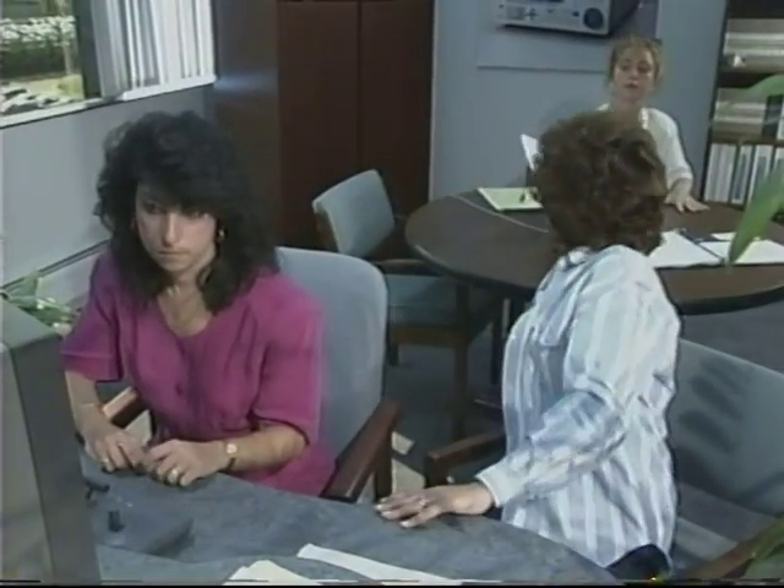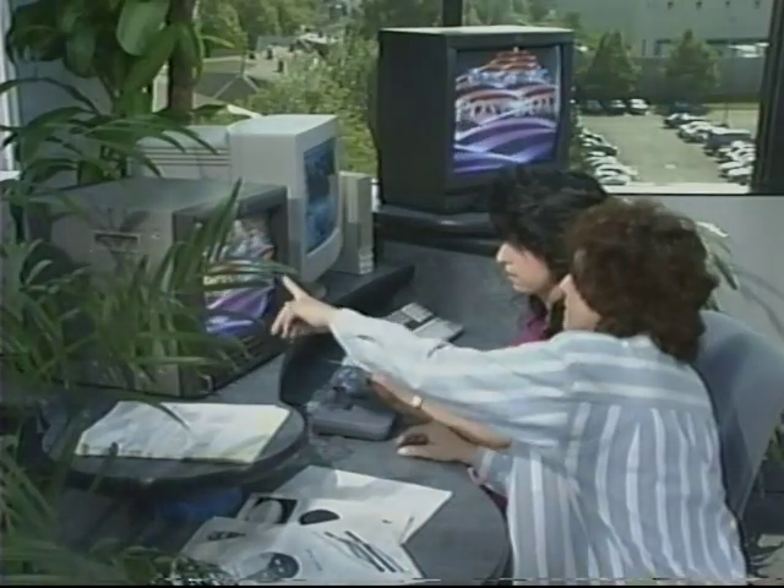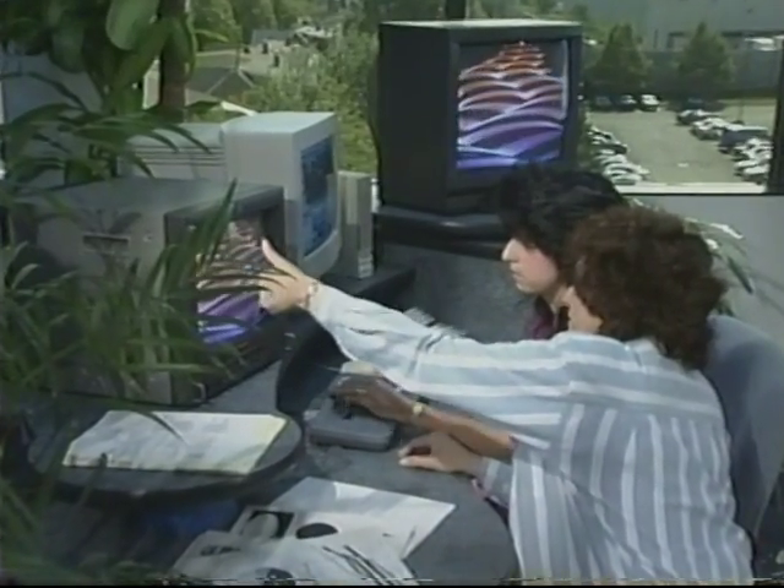PostBox is going to be right at home in professional video environments: television stations, cable systems, and commercial editing facilities. Better still, PostBox is also going to make nonlinear real-time video editing practical and affordable for any company or organization that needs to harness the power of video.